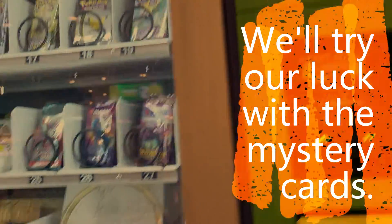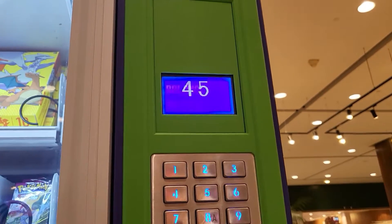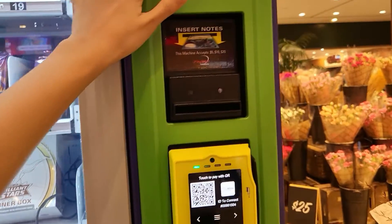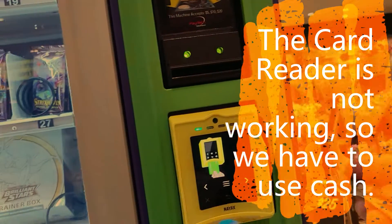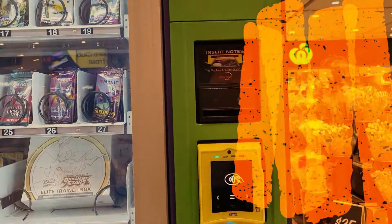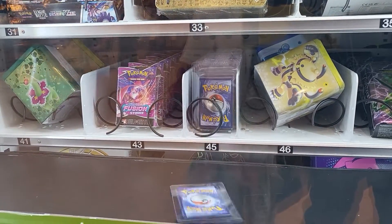It's ten dollars for each card. Shall we try one? Yeah, let's buy one. Okay, $10 — just use the $20. It won't give you any change — no, there will be change, the coins will come out. Is it working? I don't know. Oh, it's working! Mystery card — what's our luck like? Take it out.